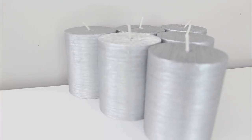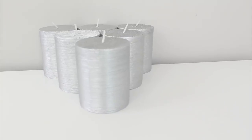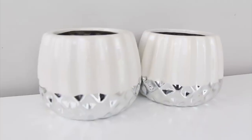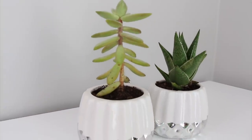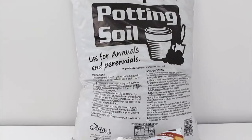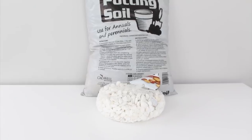First up are these silver pillar candles and I was really excited to find these, so I grabbed six of them and these were in the regular candle section. I picked up two of these white and silver candle holders and I'm going to be using these to repot some succulents, and these were also in the candle section. To repot the succulents I grabbed this potting soil and this little package of white rocks, and both of these were in the floral section.